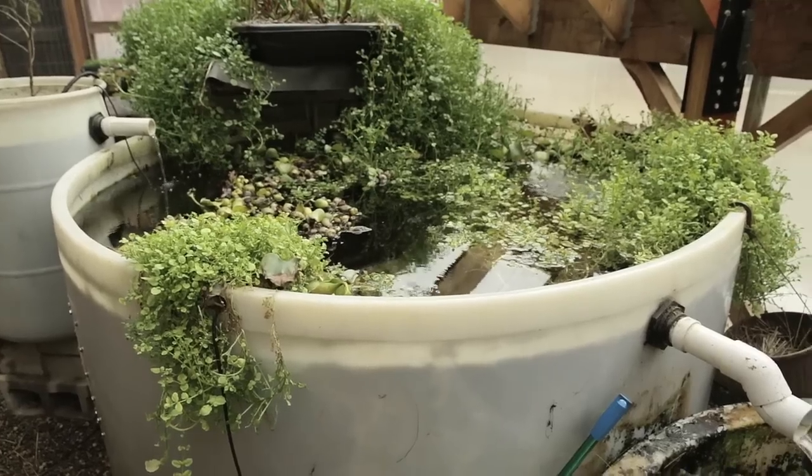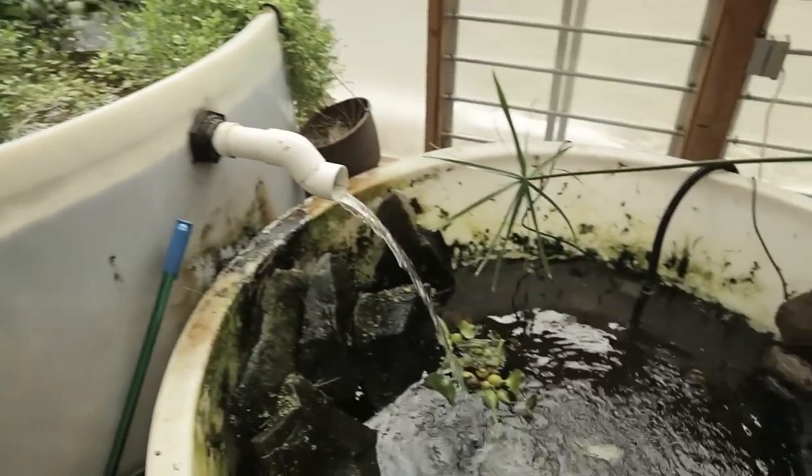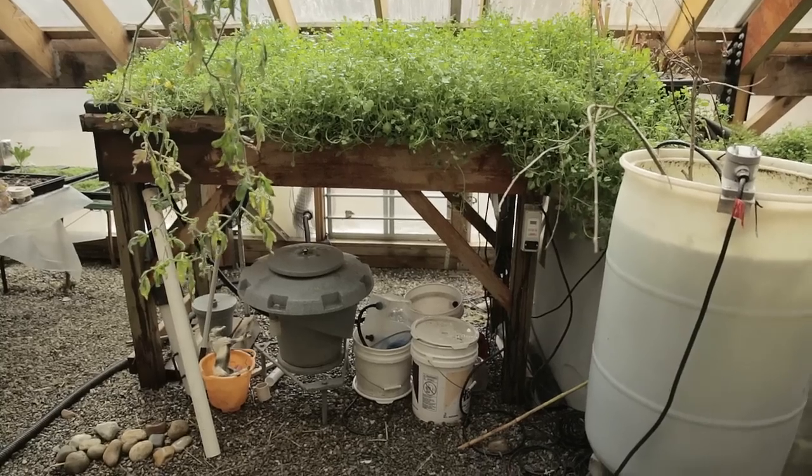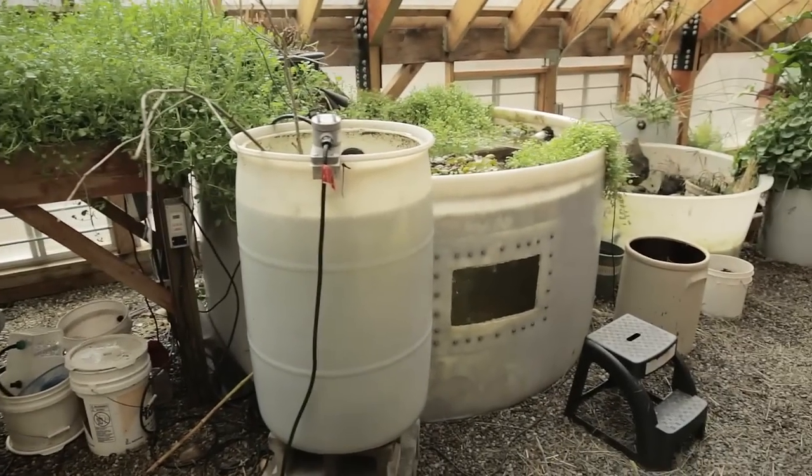We harvest watercress that grows in the system, and by the time the water has passed through the whole thing it returns to the fish having been purified. It's a great way to demonstrate what a cyclical ecosystem is and how it can function — which is what we want to use as a model for cities as a whole, to function more like closed-loop ecosystems.